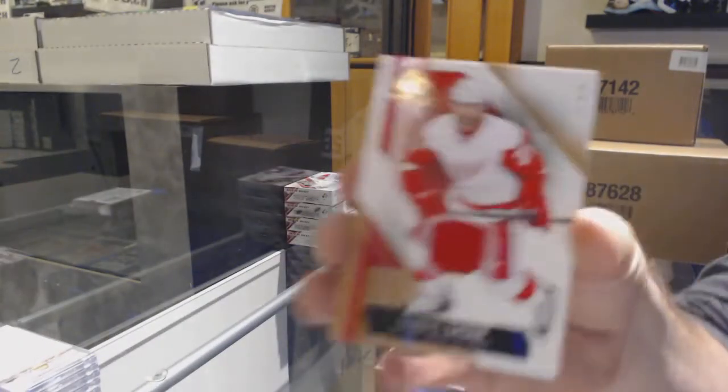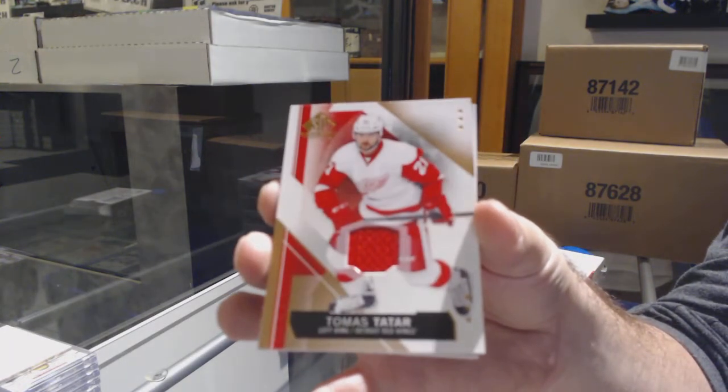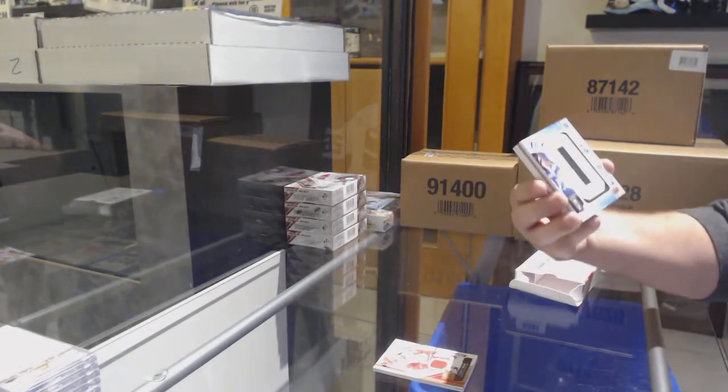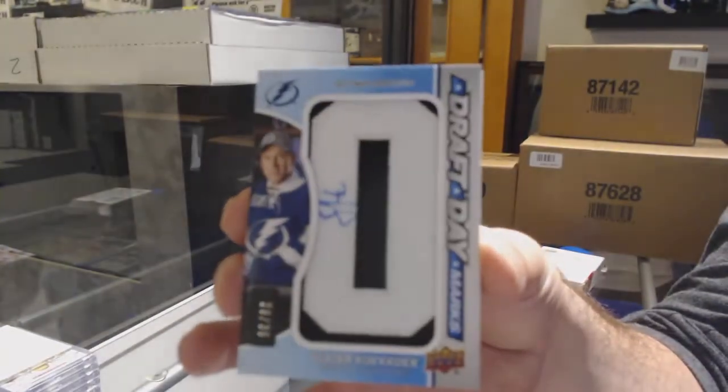For the Red Wings, Tatar. For the Tampa Bay Lightning, draft day marks auto, Slater Koekkoek.